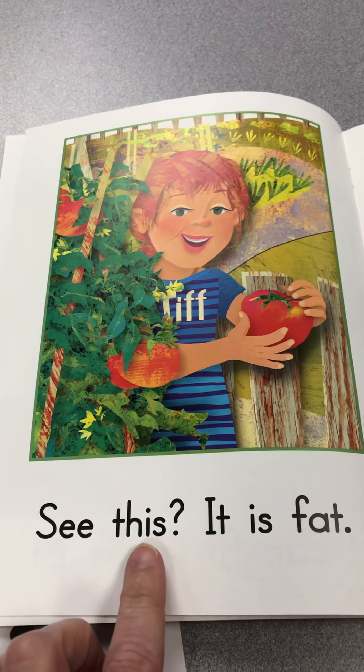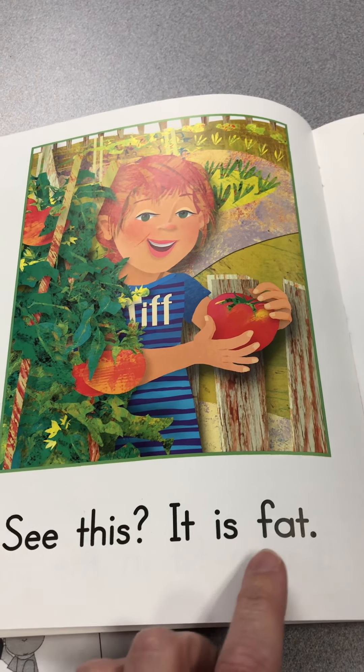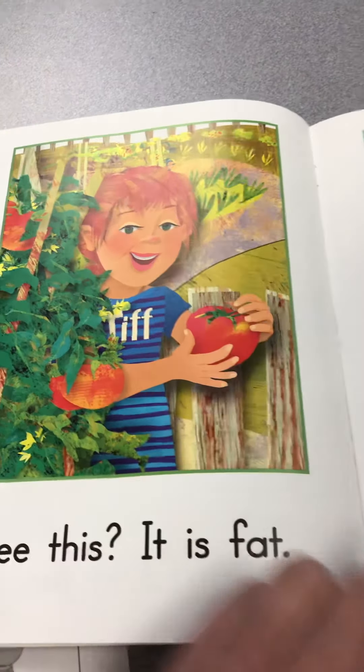See this? It is fat. Fat. Oh, it got really fat and juicy. Let's see.